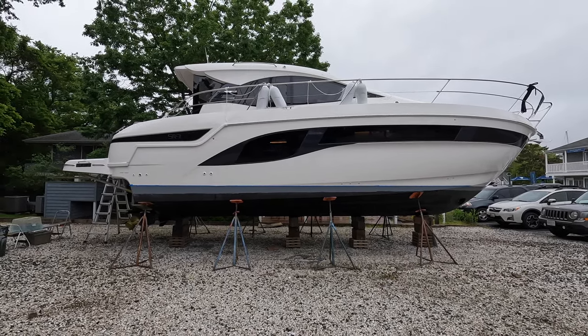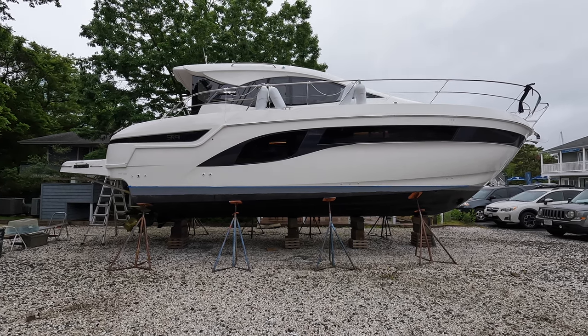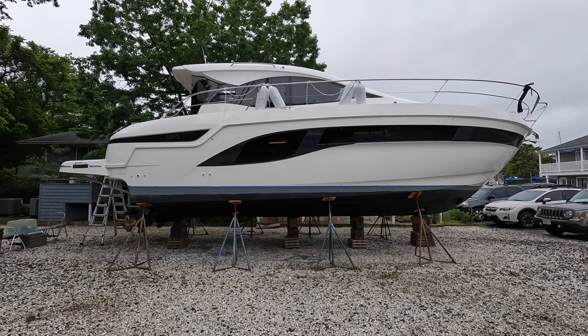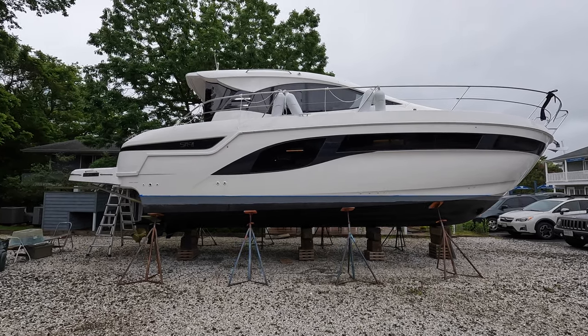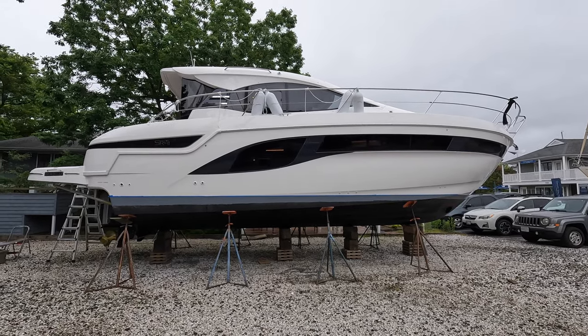What's up everyone? It's Tony here and welcome back to another yacht tour on the Yacht Addiction YouTube channel. The yacht in front of us is a Bavaria Yachts SR41. This is the very first SR41 that's made its way into the United States. These yachts are built in Germany and this one is presented by S&J Yachts.